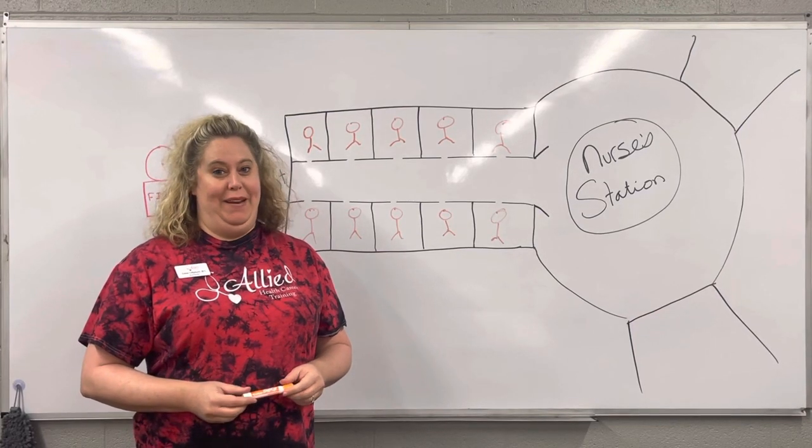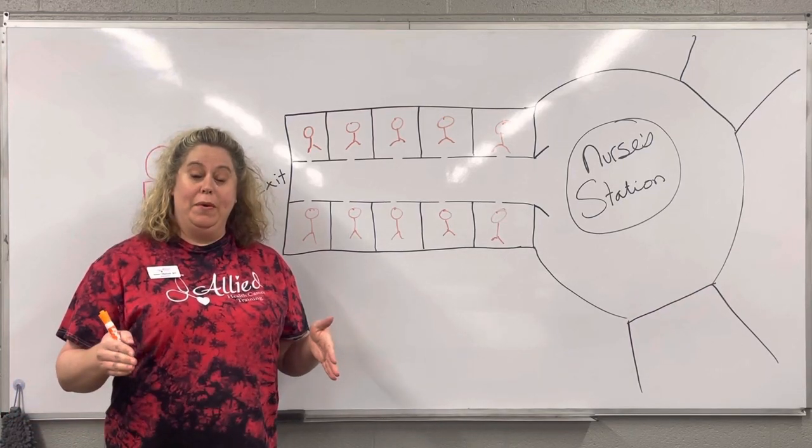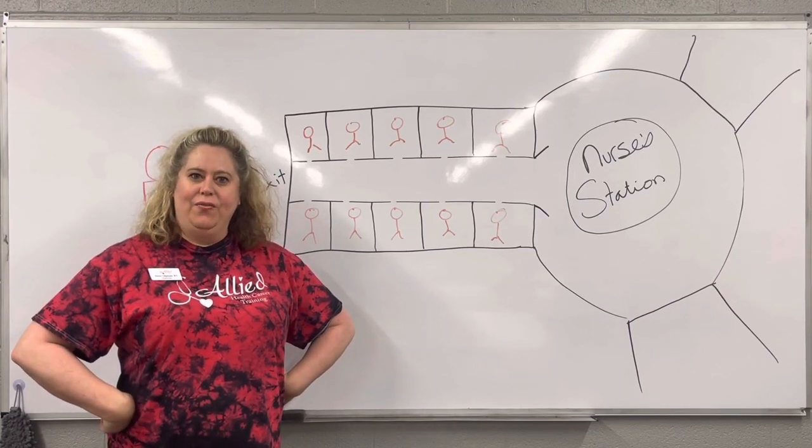Hello. We're going to have story time now. I'm going to tell you a little story so it can help you remember what to do in case of a fire. A fire marshal comes into your facility and says, what do you do in case of a fire?